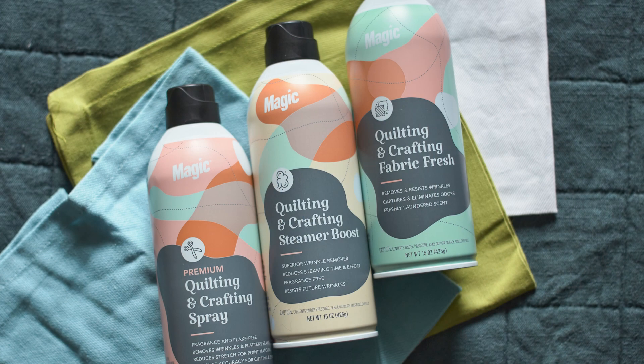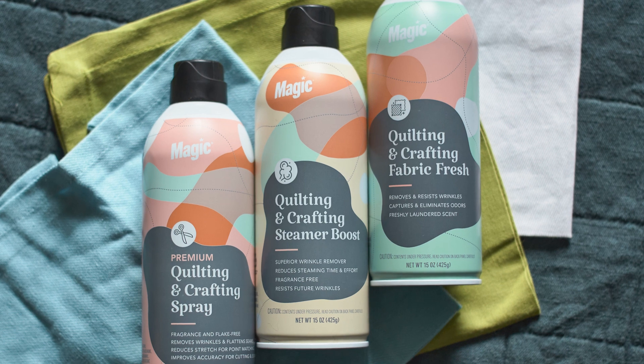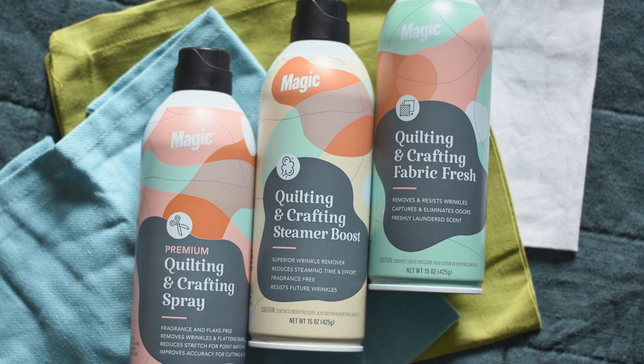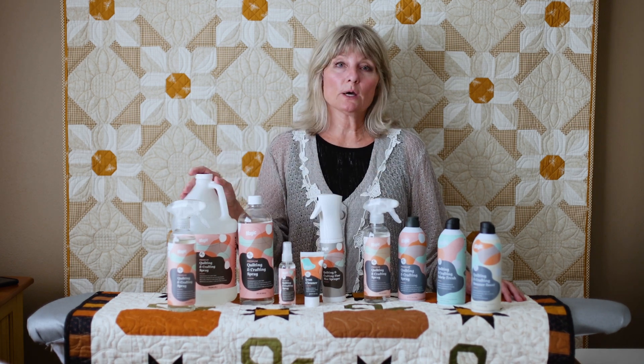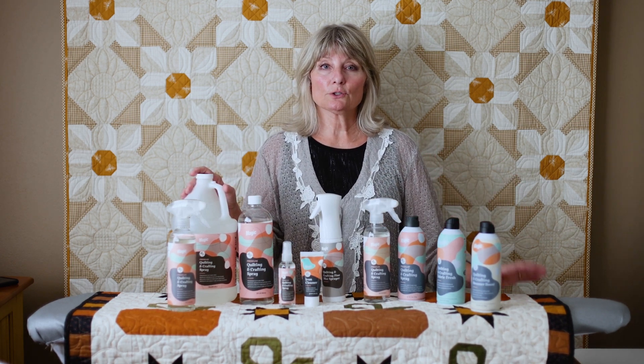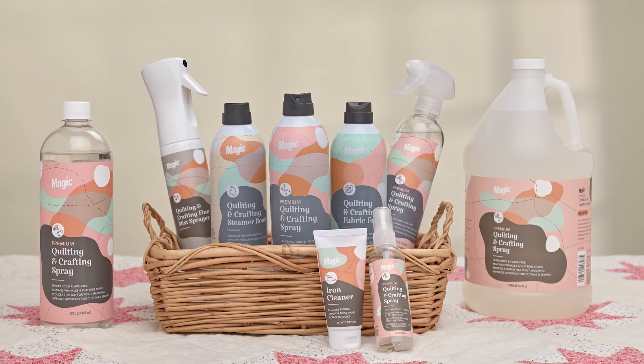And then lastly, there's a steam booster used to get the wrinkles out of your linens or your quilts. My favorite is definitely the magic quilting and crafting trigger spray, but all the products are wonderful — from the steam boosters to the aerosols, the fabric fresh, and the iron cleaner. It's just a magic formula.